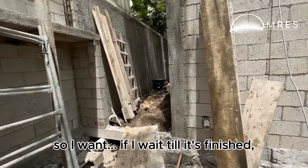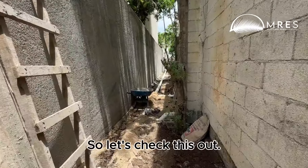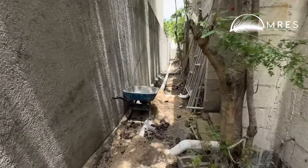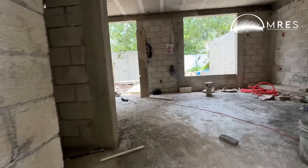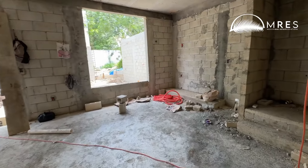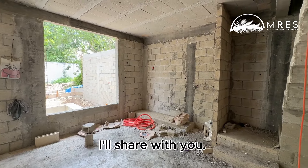If I wait till it's finished, you won't have a chance at this. So let's check this out. A private entrance — and I've got some renders and some photos of other developments I'll share with you.